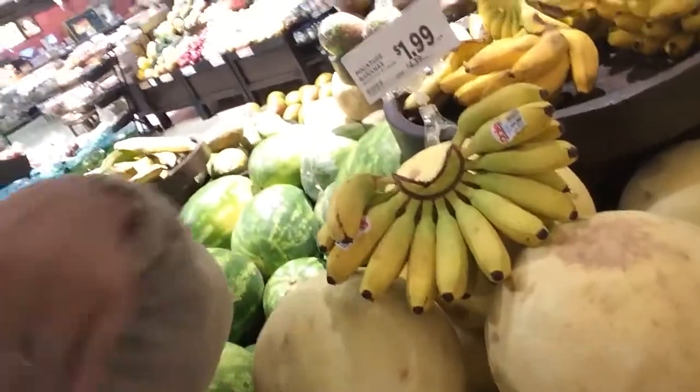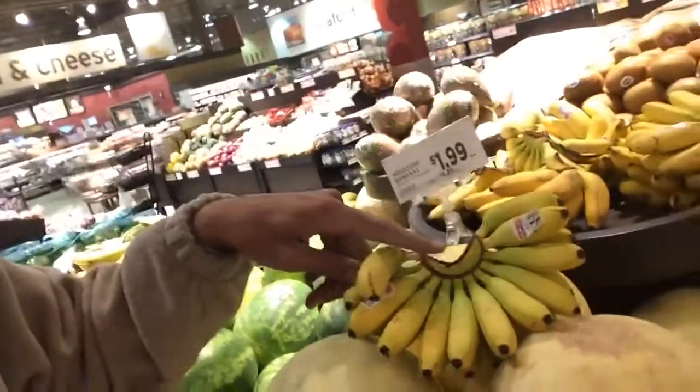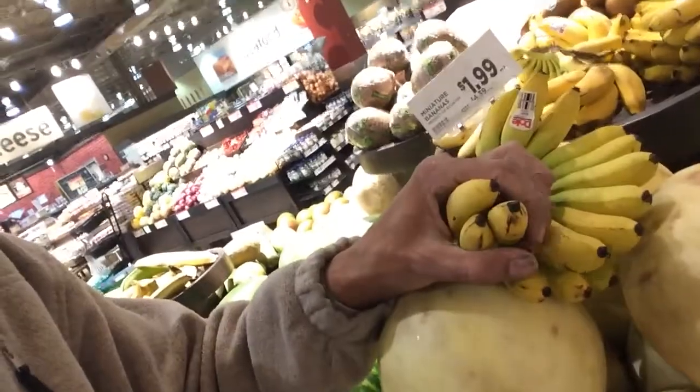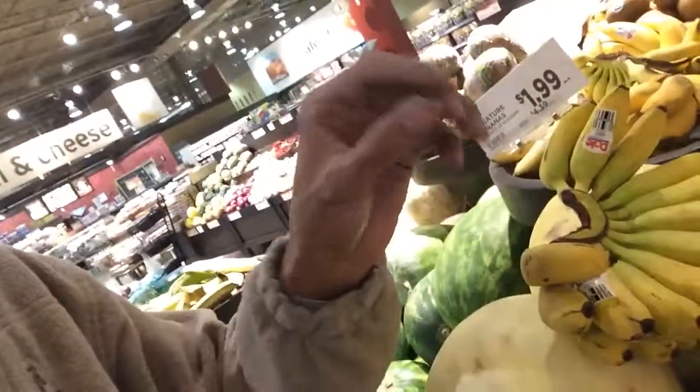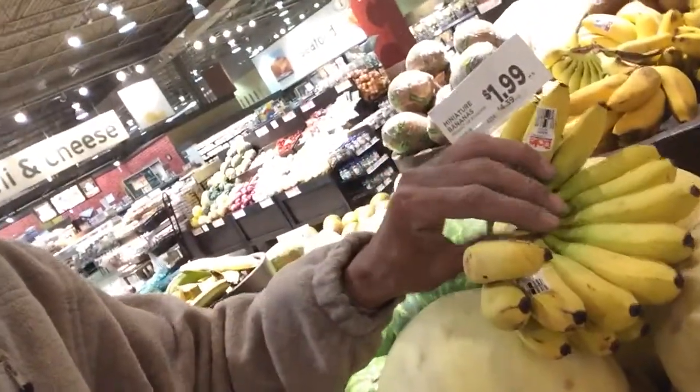That's not what you want. What they did was they just GMO'd bananas to look big like the ones I just showed you. And now they're catching on that people are going for smaller bananas because they know they're more natural, higher vibration. So now they're making these miniature versions of the GMOs and they're nothing. They're so thin, there's barely anything in there.